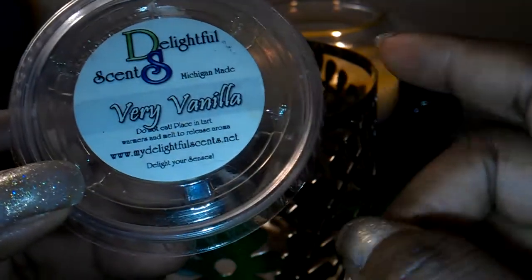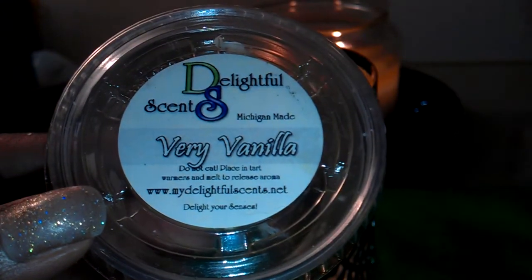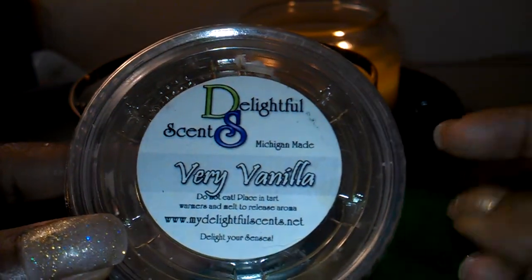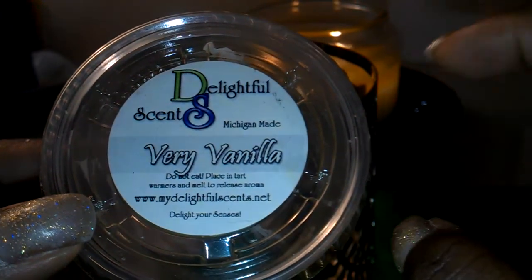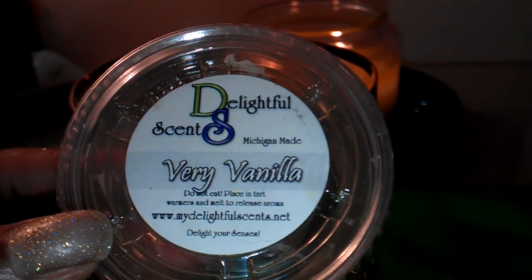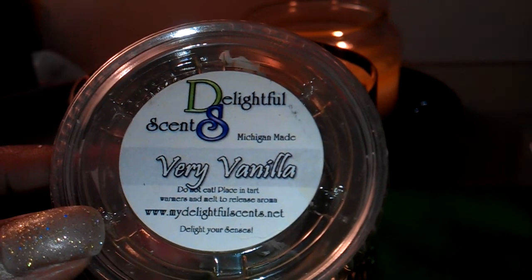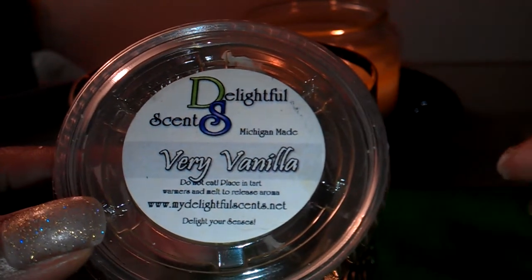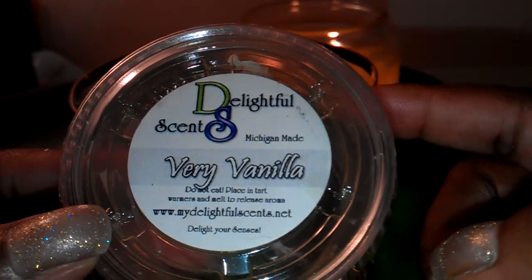Also from Delightful Scents, this is another vanilla scent. Their vanillas seem to be very good. This is another vanilla scent that I really enjoyed — very vanilla. This one can melt on its own. Sometimes vanilla scents really don't show through; they're not very potent and don't give off a strong throw. But this one did. This can be melted on its own and would also make a great mixer.